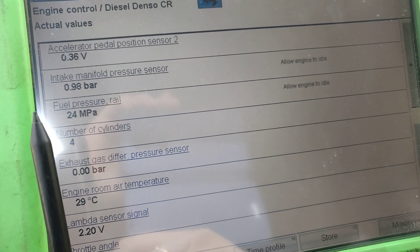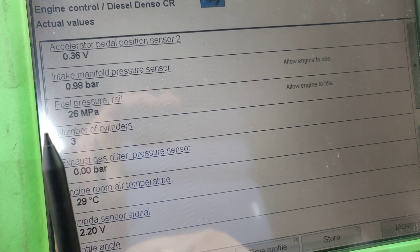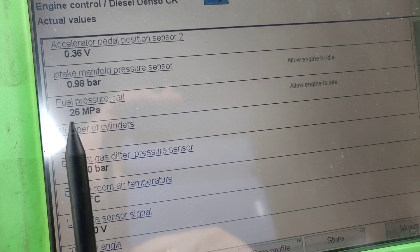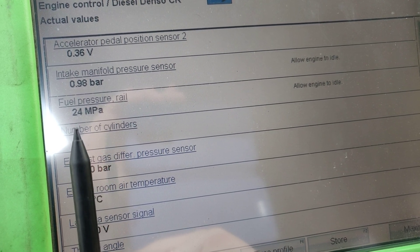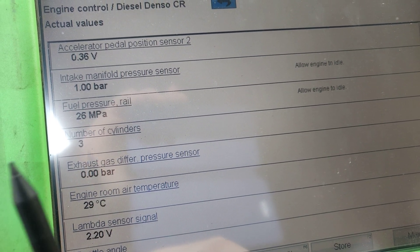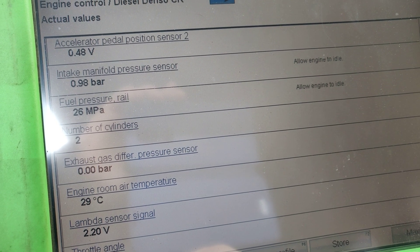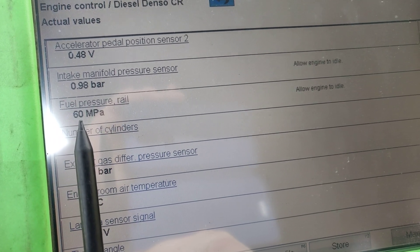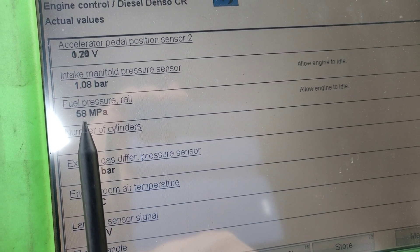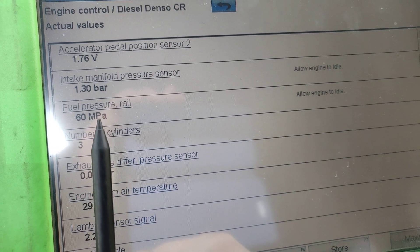The pulse duty of the EGR actuator is just 29-30%, so that's normal at idle RPM. The intake manifold pressure sensor is close to one bar, the same as atmospheric pressure. The fuel pressure rail is 26 megapascals — about 260 bar — so that's good pressure. We give a little burst and we go through 600 bar, but we cannot go more because the DPF fault is not giving more throttle.